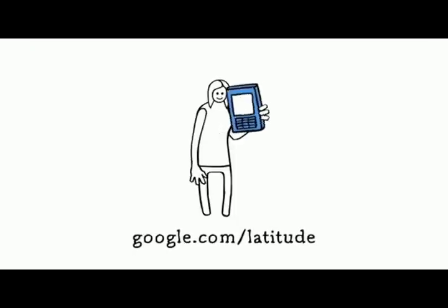Stay in touch with your friends and family with Google Latitude. To get started with Latitude, just go to google.com/latitude from your phone's browser, or from your computer.